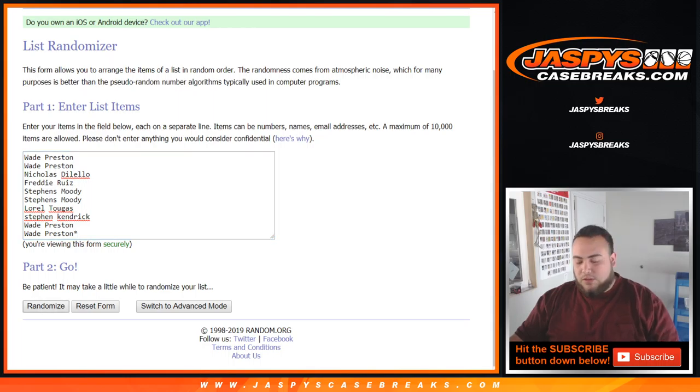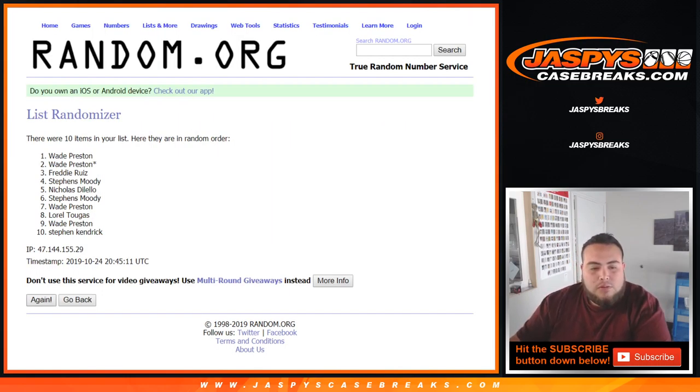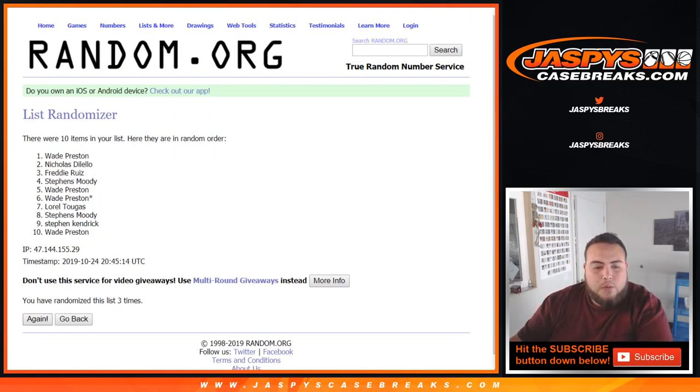So let's do 12 times: 1, 2, 3, 4, 5, 6, 7, 8, 9, 10, 11, and 12. All righty, there you go — 12 times.